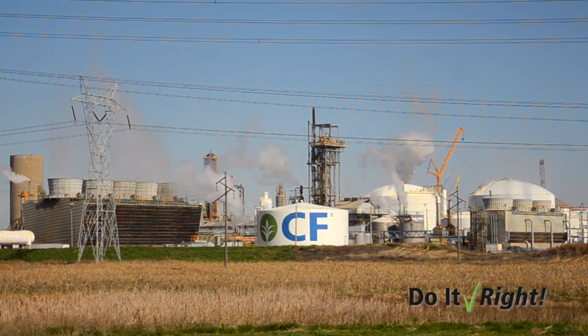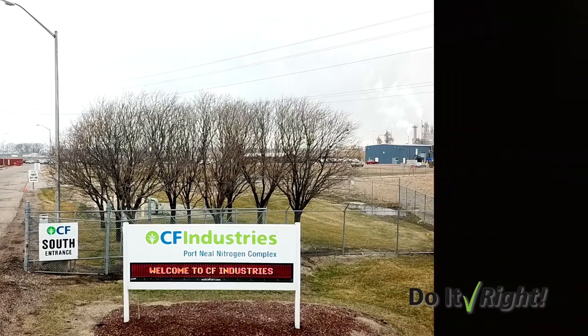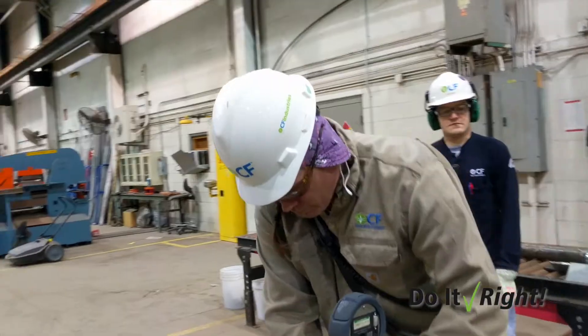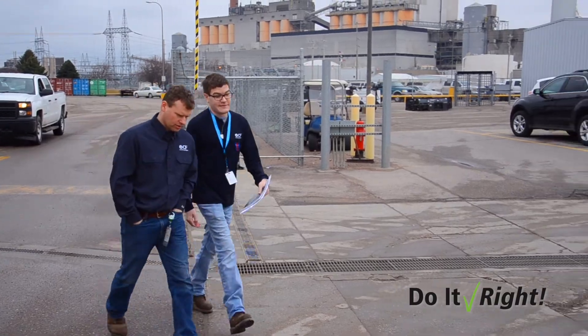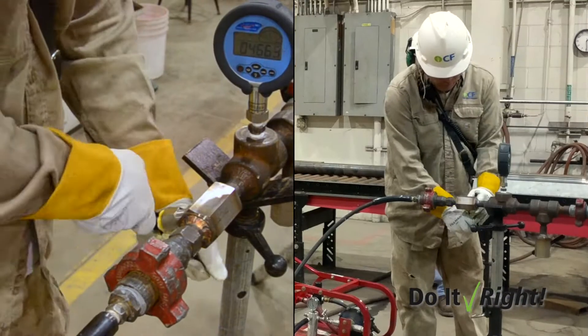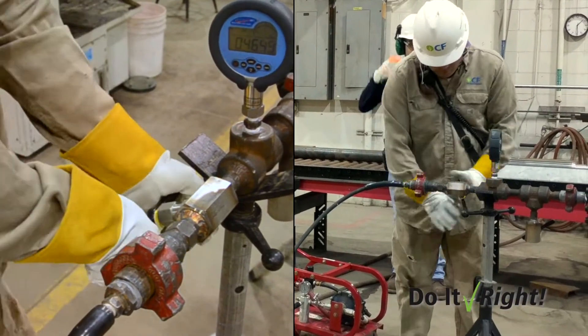ITP is a common engineering tool — shorthand for the inspection and test planning tool. So if operations needs a valve replaced, they will write a work request to maintenance for the valve to be replaced. Before, when the technicians were done doing their work, that's when we'd start to think: what testing do we need to do to verify it's done properly? We're looking to confirm the soundness of the weld integrity and find any weakness or issue in the testing.